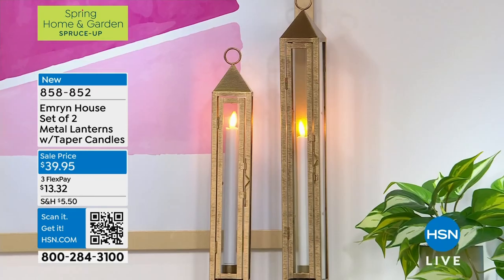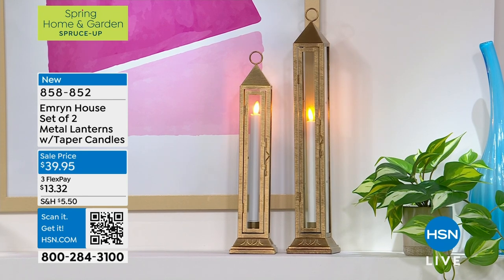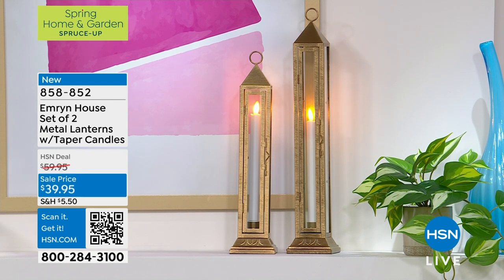So what are you getting? You are getting two — not one, but two — of these beautiful metal lanterns that have this gorgeous, tall, slender taper design. That is it in the brand new brass. You're getting the one that is 19 inches tall — that's the taller one — and then the smaller one is 15 inches tall.